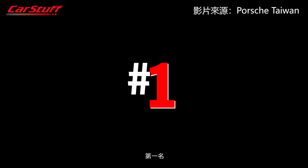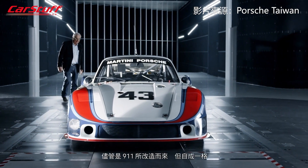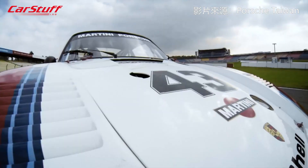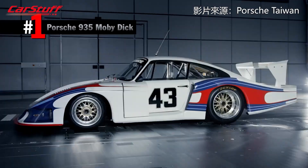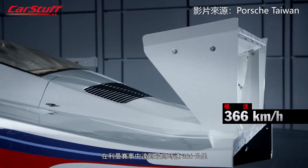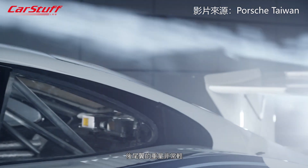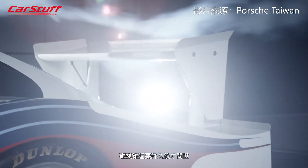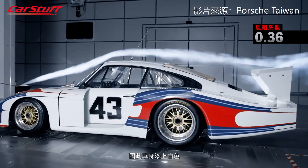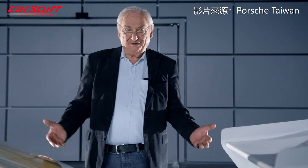Number 1 — saving the best for last. Here we have the Moby Dick. It's based on the 911, even though it isn't instantly recognizable. Its outer shape is dictated by aerodynamics. It hit 366 kilometers per hour at Le Mans, so it was already pretty quick. The wing was extremely lightweight — it was made of fiberglass, as carbon fiber was still a long way off. It was nicknamed Moby Dick because it was very wide and was originally painted white — hence the name Moby Dick, the white whale.